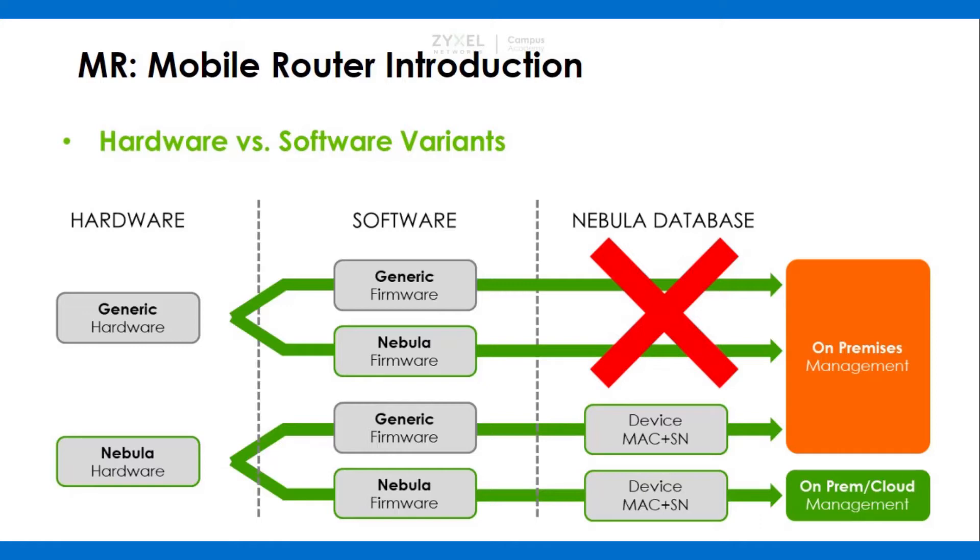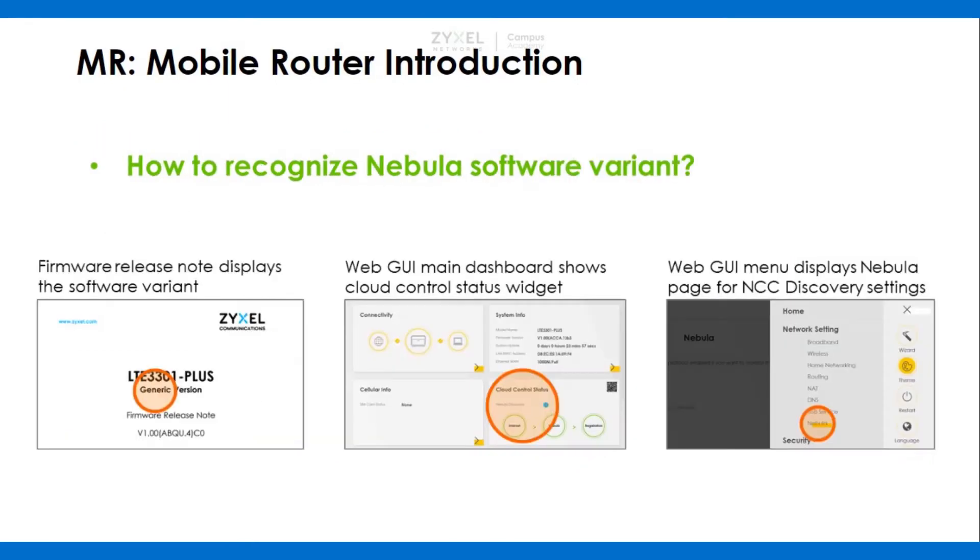If you are unsure whether your hardware is Nebula-aware, please have a look inside the GUI of the device. If it shows 'Generic,' then it is not a Nebula-aware device. If the web GUI shows Nebula or has a Nebula section in the control mechanism, then this device can be added to the Nebula Control Center.